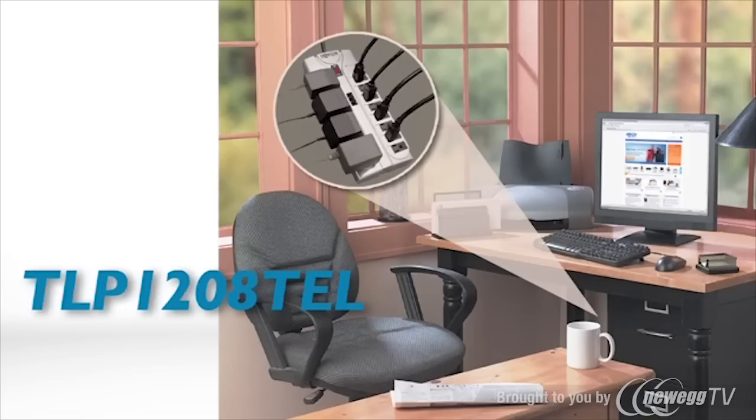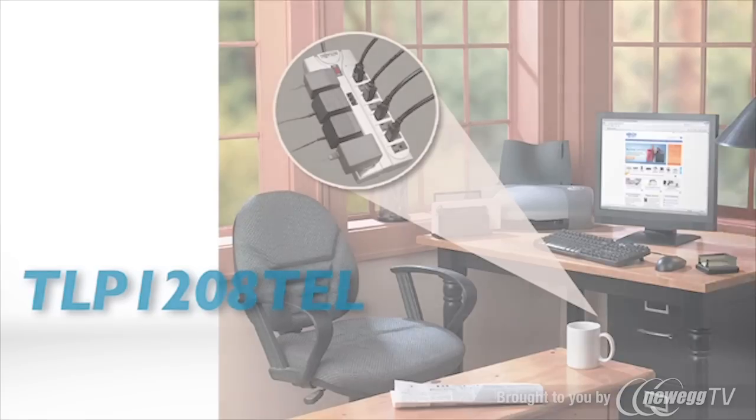This top-of-the-line 12-outlet protective model offers state-of-the-art surge suppression with the best UL verified rating in its class — 2,160 joules.